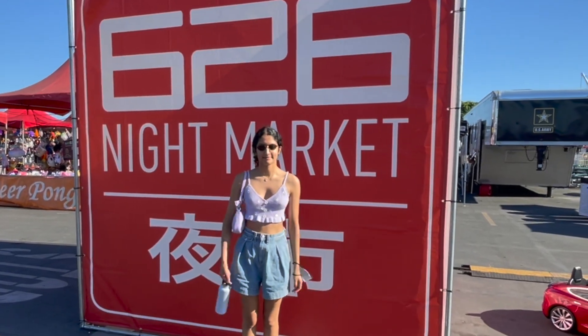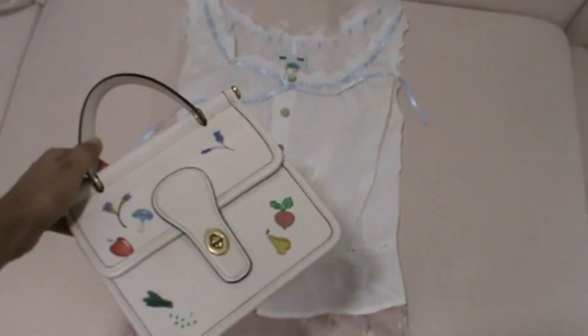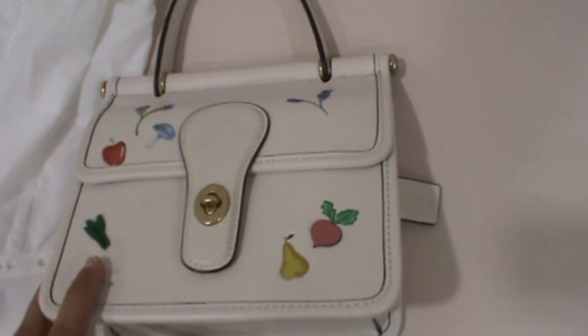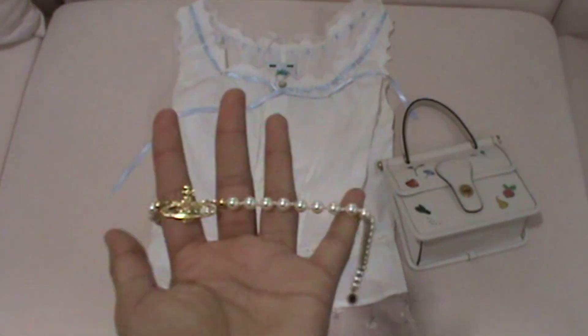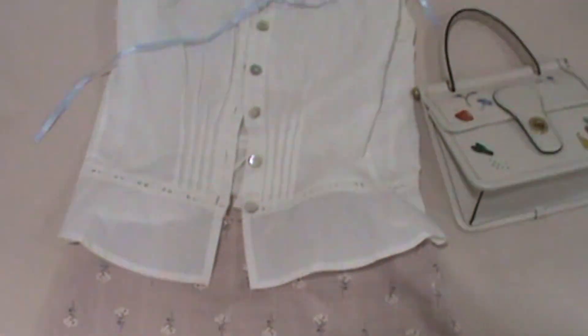Look number two starts with this milkmaid mini top — love the ribbon and cute detailing — then this brand new Marvel floral skirt I got second hand, and this Coach purse I got second hand with little embroidered vegetables, so freaking cute. I'm pairing this with my Vivienne Westwood pearl choker, and these little frilly socks from Urban Outfitters with my vintage brown Banana Republic loafers.